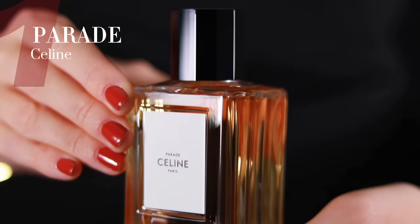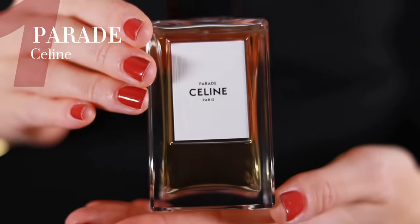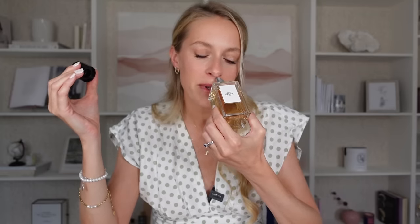First up, we have Parade by Celine. I would recommend this perfume if you're looking for a fresh and clean everyday scent that is especially great for the office. This perfume is a casual yet smart scent, isn't too strong, isn't too in your face, but has a professional polished edge about it. It's a citrusy, musky blend with some bergamot, some neroli, musks, and woods.